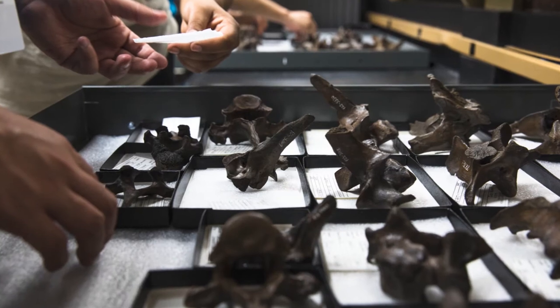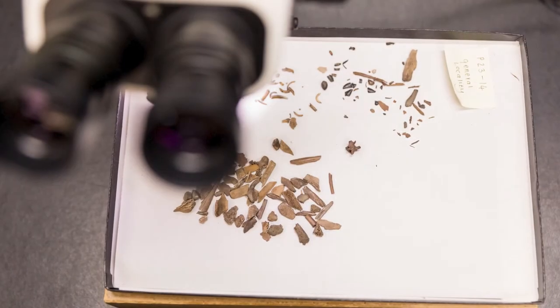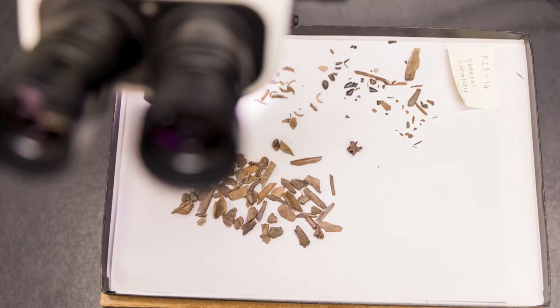At NHMLA we recognize that climate change is an undeniable fact. Our paleontological collections help to demonstrate that the Earth's climate has been changing through time, but we also recognize that the current rate of change is exceptional and that is largely because of human activities.